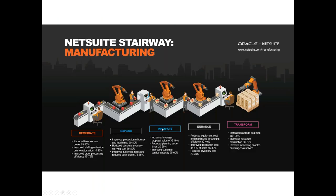As NetSuite becomes more sophisticated in manufacturing, they have a stairway presentation that says you can crawl, walk, and run. You may start out with the beginning part — labeled remediate — then expand, then innovate, enhance operations, and finally transform your operations. Our clients pick various areas in which they care to achieve on this stairway, and we work together to make those accomplishments happen.